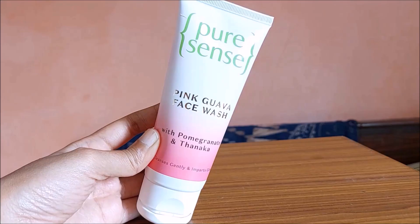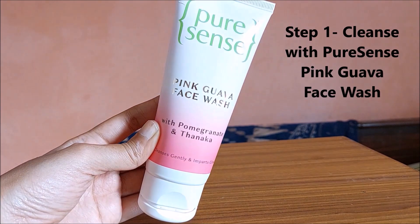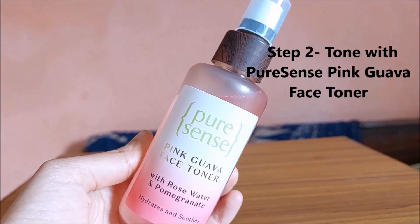We are now done with the AM routine. Now coming to the PM routine — the night time routine — there are a few tweaks. My first two steps from the AM routine will remain the same for the PM routine as well. I am using the pink guava face wash first, followed by the pink guava face toner.